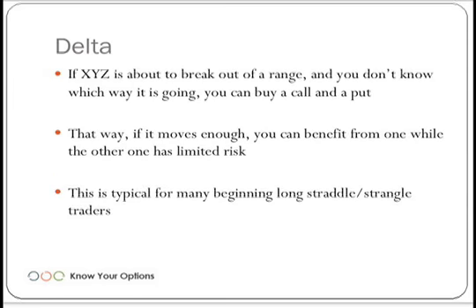First off: delta. Let's say that you're a directional trader — oftentimes this is how a beginning straddle or strangle trader will look at a trade. Let's say XYZ is about to break out of a range. XYZ can be the yen, the euro, the Aussie dollar, whatever the case may be. You don't know which way it's going, so you decide to buy a call and a put. With that, you're taking on a lot of premium risk — instead of just buying a call option, you're buying a call and a put, so it's going to be twice as much in a lot of cases.